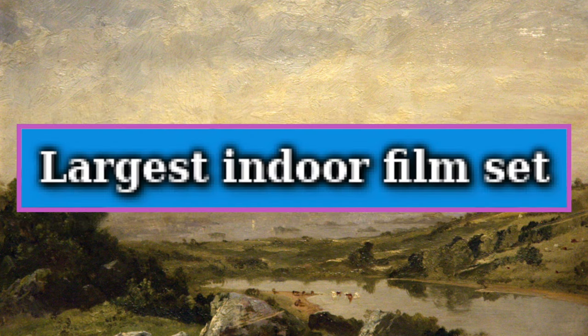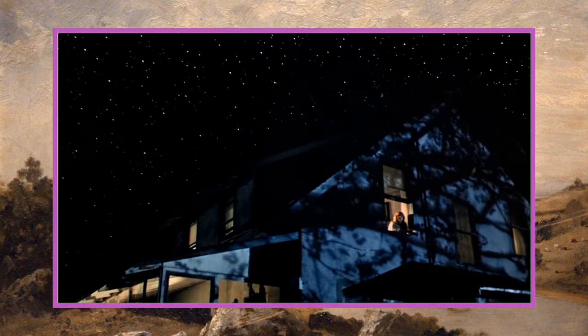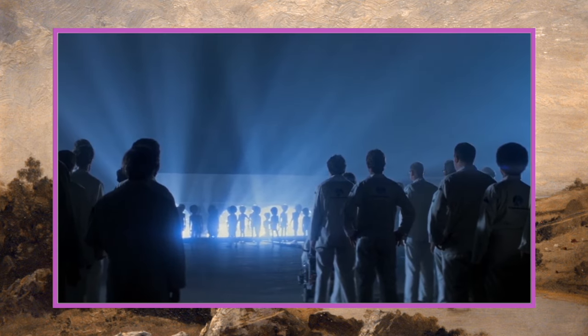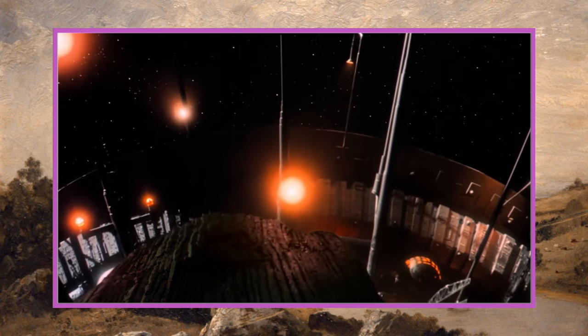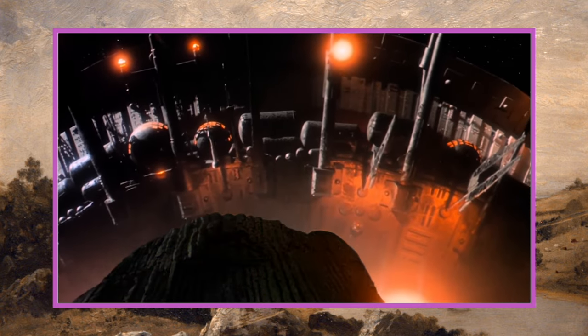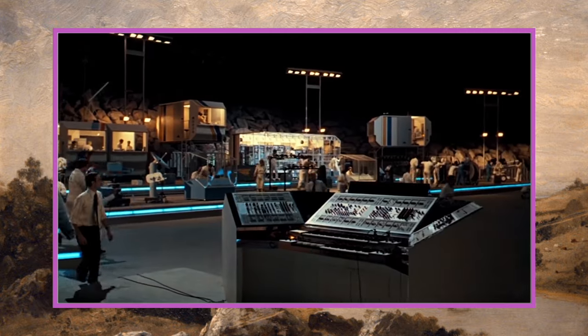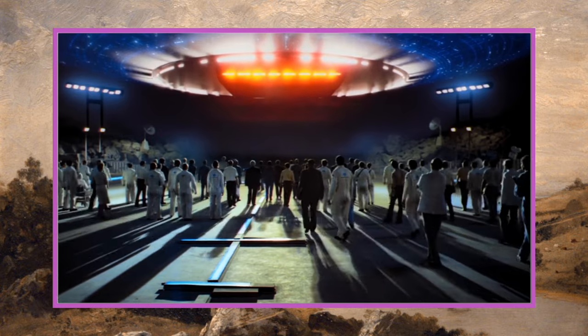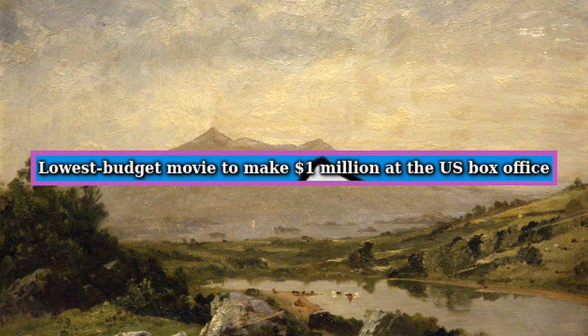Moving on to tier two. Our first world record is largest indoor film set, and this goes to Steven Spielberg's Close Encounters. The UFO landing site for the climax had a height of 90 feet and a length of 450 feet, constructed inside a hangar in Alabama. The building had six times the capacity of the largest soundstage in Hollywood, and the set was designed to be visually stunning, reflecting the advanced technology of the alien mothership.